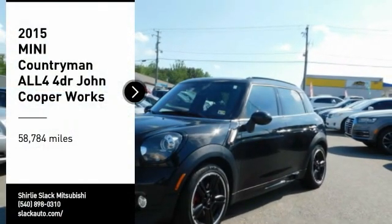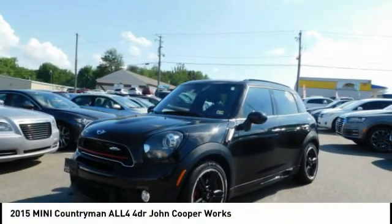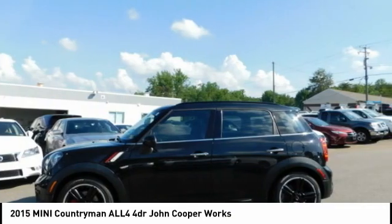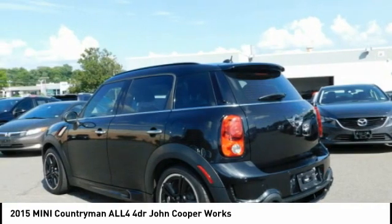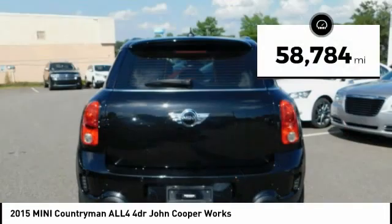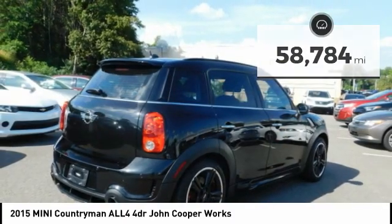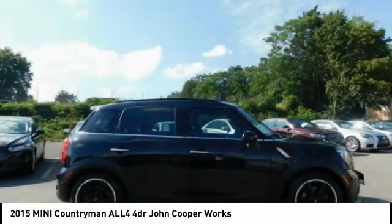Come test drive the 2015 Countryman. The Countryman is a bright idea: four doors, more interior space, and positioning that evokes the rally heritage of the original Mini. This vehicle has less than 60,000 miles. Is love at first sight really possible? Let us know when you stop in.